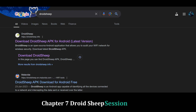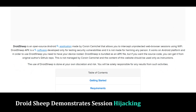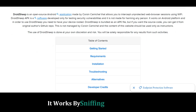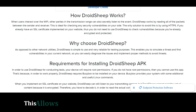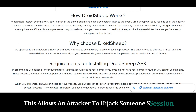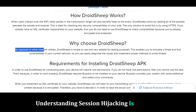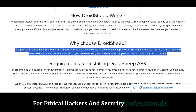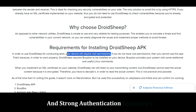Droid Sheep — session hijacking for educational purposes. Droid Sheep demonstrates session hijacking on a network. It works by sniffing network traffic and capturing unencrypted session cookies, allowing an attacker to hijack someone's session and gain unauthorized access to their accounts. Understanding session hijacking is essential for ethical hackers and security professionals. Droid Sheep highlights the importance of secure network connections and strong authentication measures.